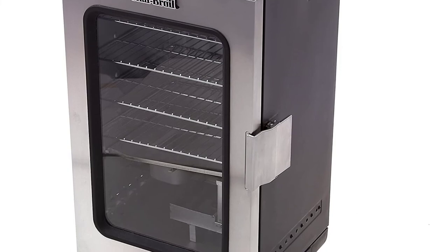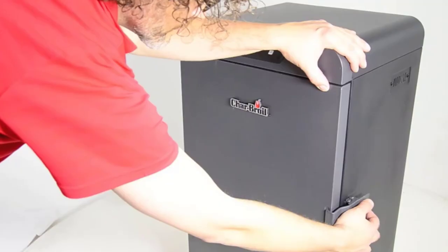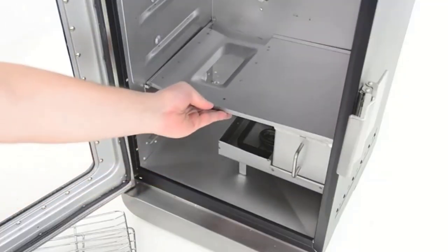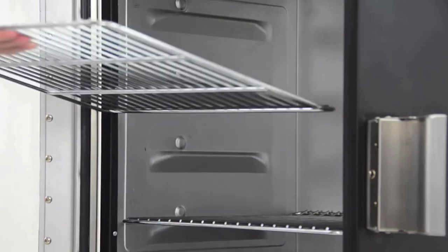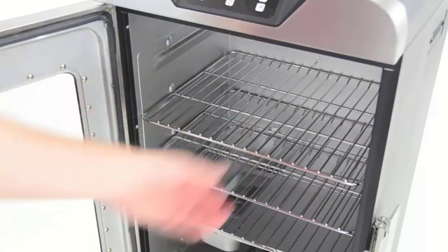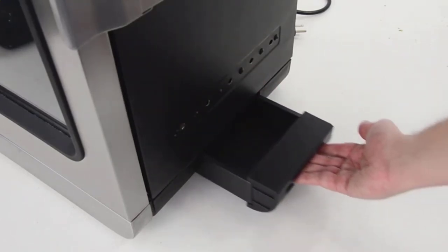By inserting the probe into the meat, the smoker will alert you when the meat has reached a predetermined internal temperature. The Charbroil smoker's warming feature will keep your food warm inside until it is removed and ready to be served. The locking latch with a smoke-tight seal ensures the flavor and smoke stays inside.